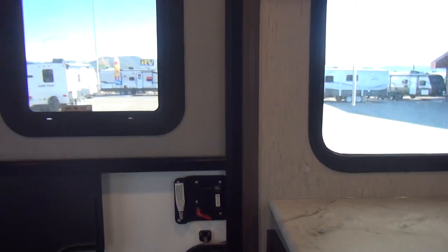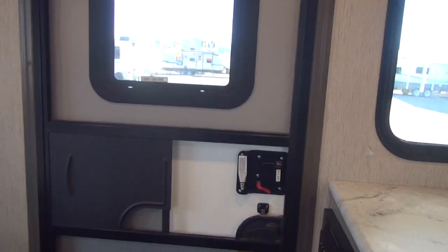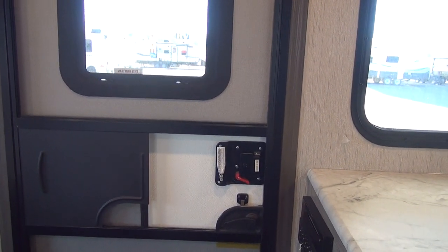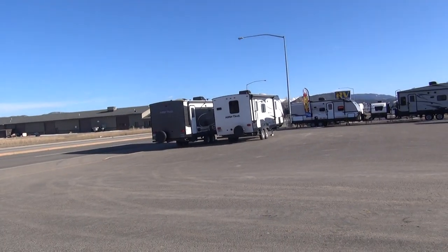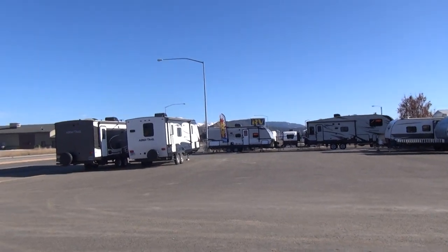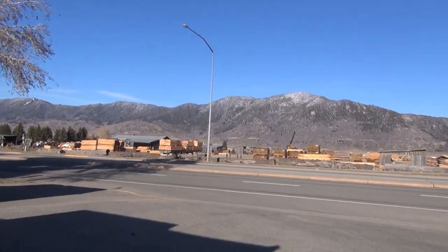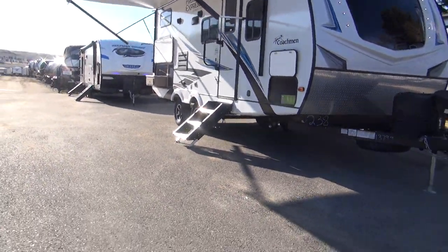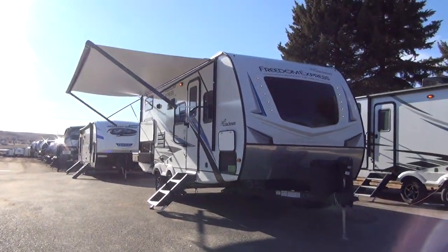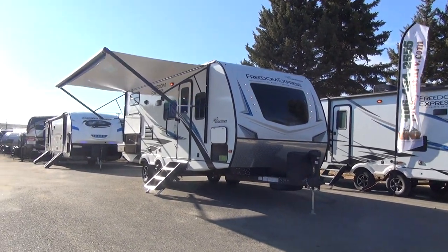I'm going to step outside and walk around the exterior of the 238. We're right up on the street here at Rocky Mountain. It's an absolutely beautiful bluebird day here in Montana, but as you can see up in the mountains to the south, they're still pretty white — winter weather hasn't completely let go. Hopefully we'll be able to get back up to our mountain filming location soon to look at RVs in a prettier place, but Rocky Mountain's got a pretty good view here — they've got a great setup.